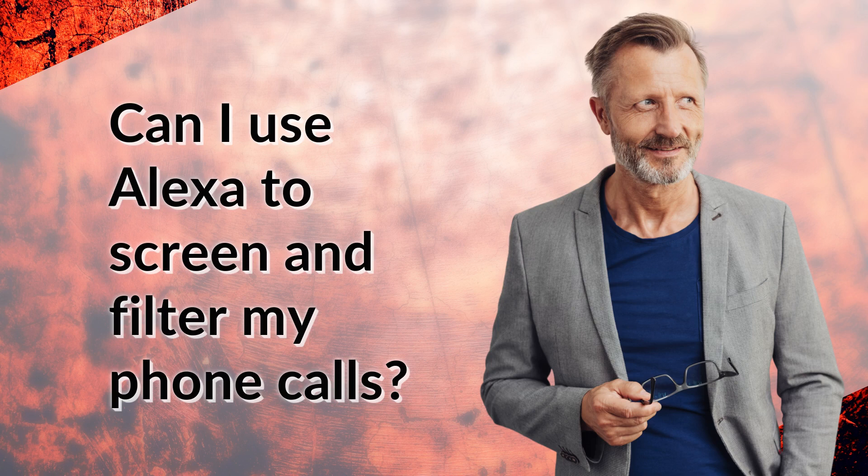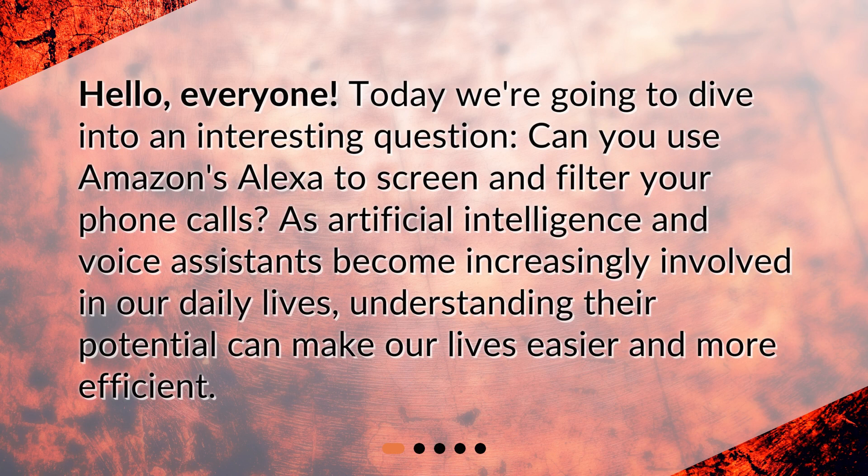Can I use Alexa to screen and filter my phone calls? Hello, everyone. Today we're going to dive into an interesting question: can you use Amazon's Alexa to screen and filter your phone calls? As artificial intelligence and voice assistants become increasingly involved in our daily lives, understanding their potential can make our lives easier and more efficient.